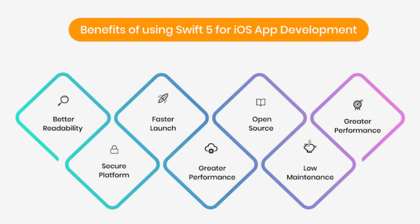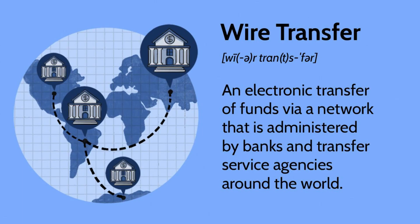SWIFT is a crucial part of the global financial system, enabling banks to communicate and conduct transactions quickly and securely. Its standardized messaging format and global reach make it a valuable tool for international transactions. However, it is important to be aware of the potential risks involved in using SWIFT, particularly the risk of cyberattacks. As technology continues to evolve, SWIFT and other financial messaging networks will need to adapt to stay ahead of emerging threats.